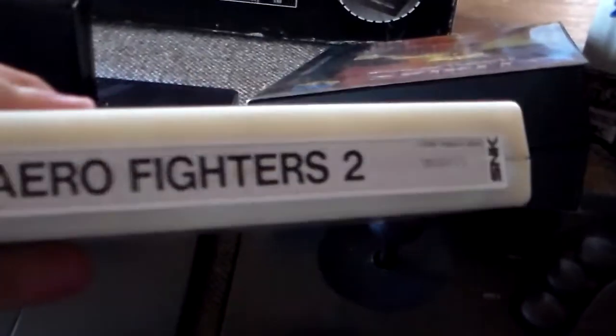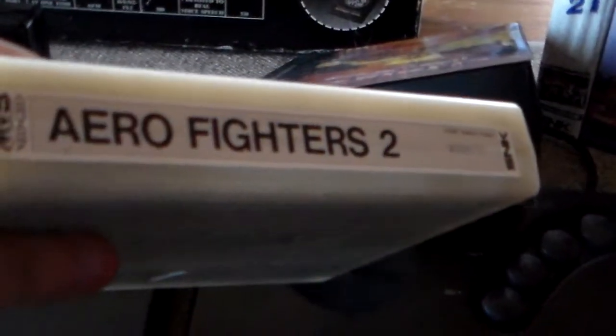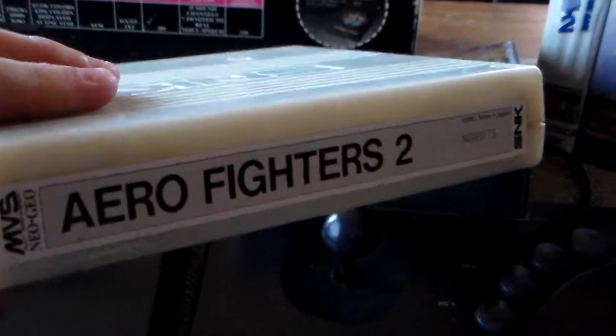And this is what an MVS cartridge looks like. It's more or less the same, but the pinouts are different, and the depth size of the boards are slightly different as well. And of course simpler labels — these are not meant to be displayed on a shelf at home. These are meant to be inside a cabinet, so they just keep it simple.